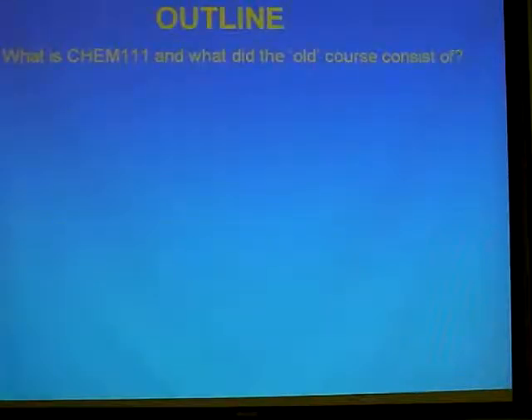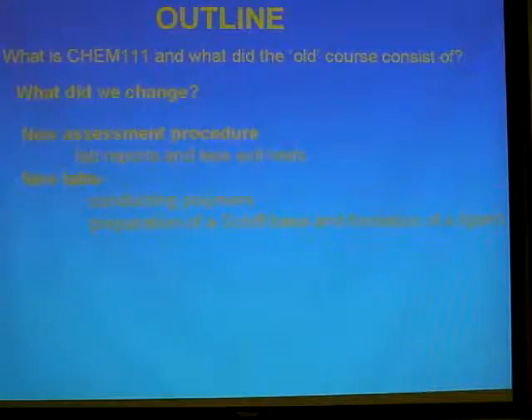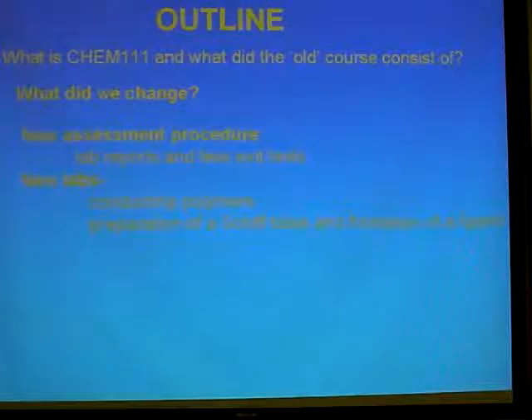I'll give you an outline. Dave's already outlined 111 so I'll skip over this a little bit, but I'll show you what the old lab course consisted of, what we did change, how we changed it. We left some things the same but changed some things and brought in these new assessment procedures. Previously I've been a PhysChem teaching fellow working a lot with second and third year students. The first thing I do in 201 is spend six weeks teaching students how to write lab reports — it's a nightmare. You basically have to run tutorials to teach them to write lab reports. It seemed to us that if we had a chemistry paper, maybe that's something we should be putting into first year.